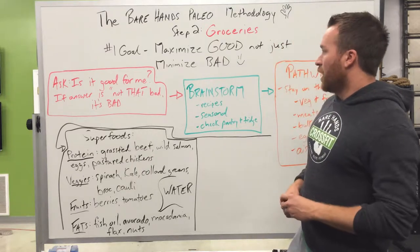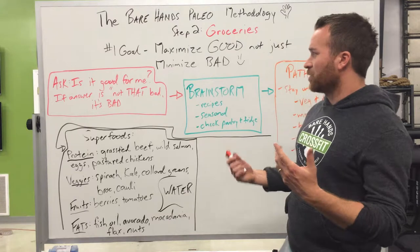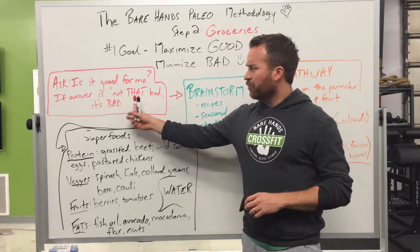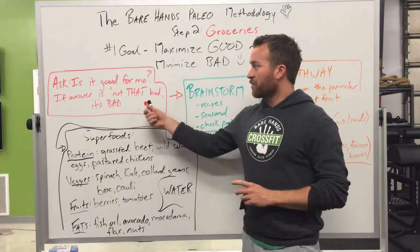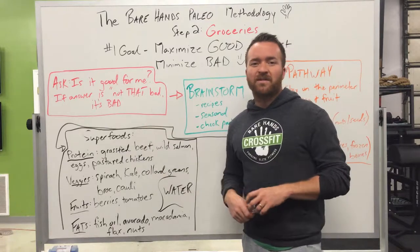This one's gonna be quick. A simple question to ask yourself as you head out to the grocery store: is it good for me? If your answer is no, obviously don't get it. But if your answer is 'it's not that bad,' that probably means it's bad as well. So keep that in mind.